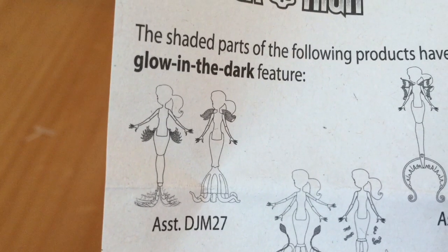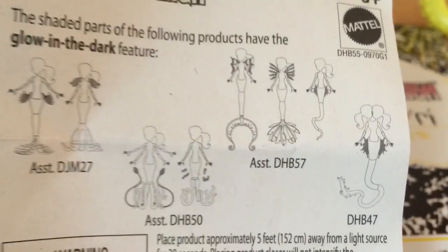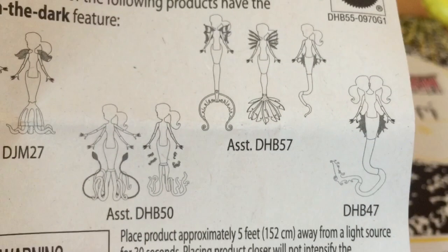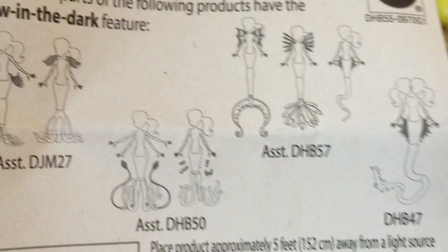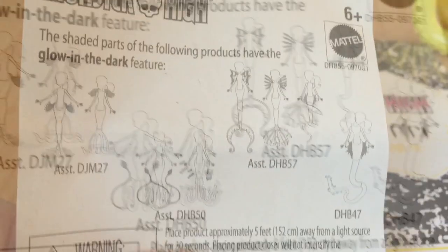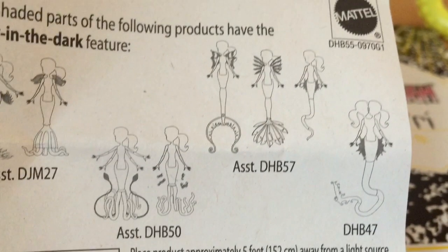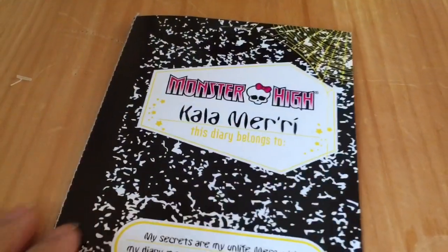They seem to have glowing shoulders and something glowing at their waist. So Perry and Pearl are on the right, then to their left we have the three Glowsome Ghouls — Laguna, Torrelai, and Frankie. Then there's Calamari and Posey in the middle, and then to the far left, those are two unidentified dolls. So I wonder if there are going to be two more special edition dolls released from this line. If so, I'm excited!